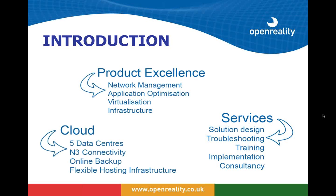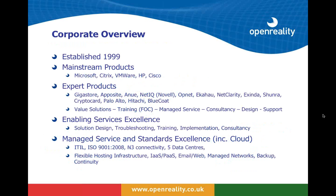We have a whole range of cloud-based services or managed services based out of five different data centers in the UK. For those of you in the NHS who have joined us, we are connected to N3 and we offer these services back to the NHS as well. These include online backup and flexible hosting.